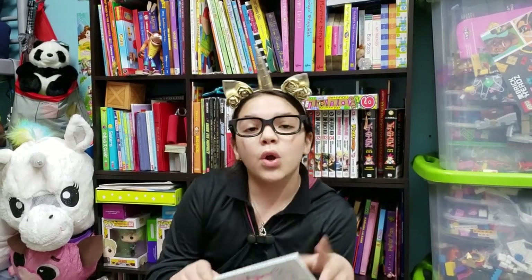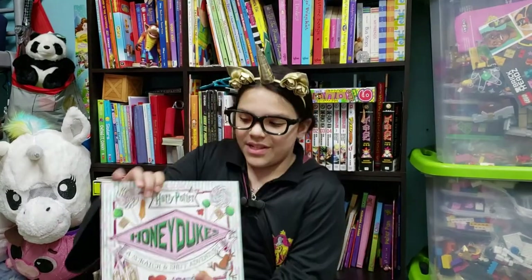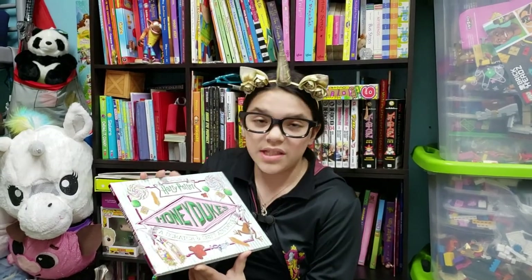Maybe you want to give it to a friend, a family member, a crush. Today we're going to be reading from the films of Harry Potter — Honeydukes: A Scratch and Sniff Adventure.